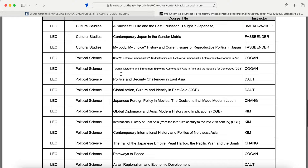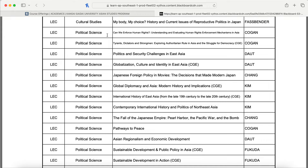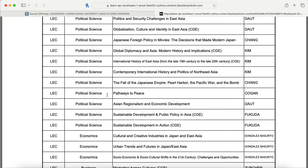There's a plethora of political science courses — so many they can't all fit on screen. These include: Can We Enforce Human Rights?; Tyrants, Dictators, and Strong Men: Exploring Authoritarian Rule in Asia; Politics and Security Challenges in East Asia; Globalization, Culture and Identity in East Asia; Japanese Foreign Policies and Movies; Global Diplomacy in Asia; International History of East Asia from the Late 19th to 20th Century; Contemporary International History and Politics of Northeast Asia; The Fall of the Japanese Empire — Pearl Harbor, the Pacific War, and the Bomb; Pathways to Peace; Asian Regionalism and Economic Development; Sustainable Development and Public Policy in Asia; and Sustainable Development in Action.